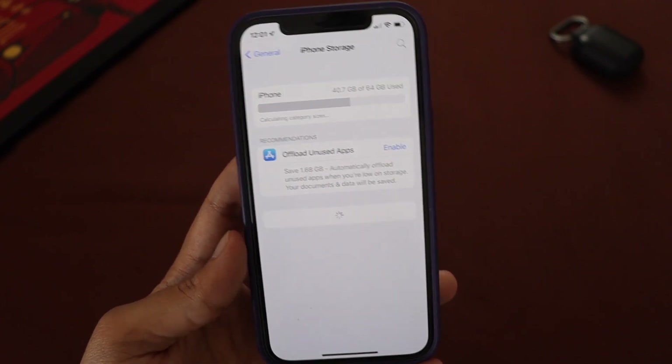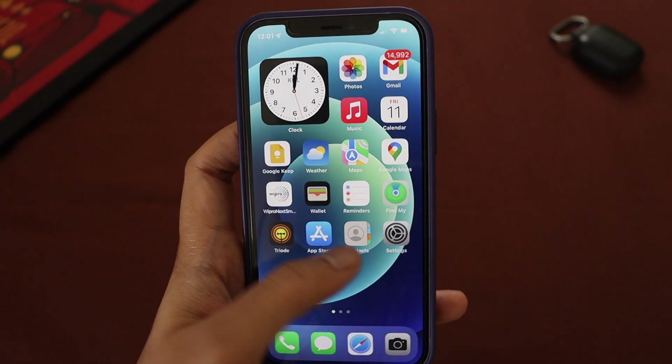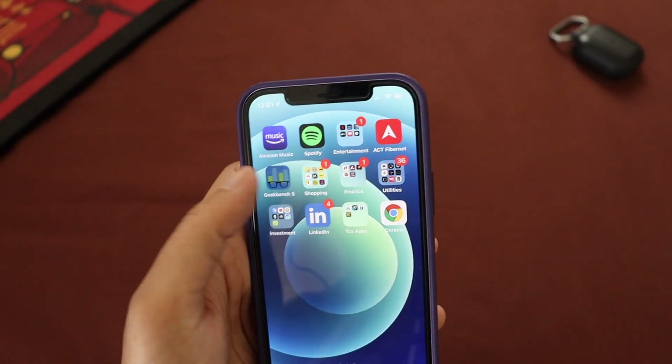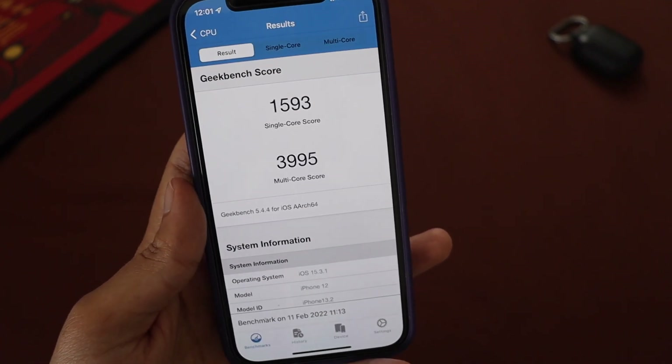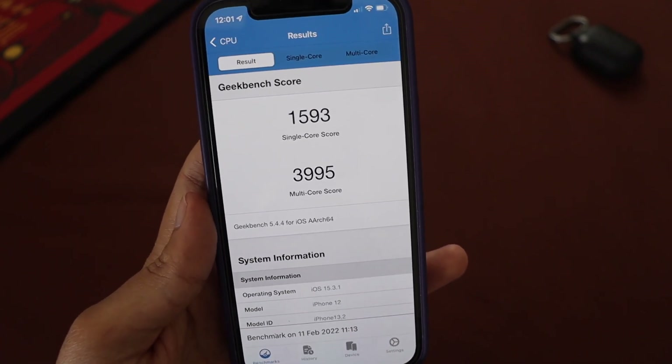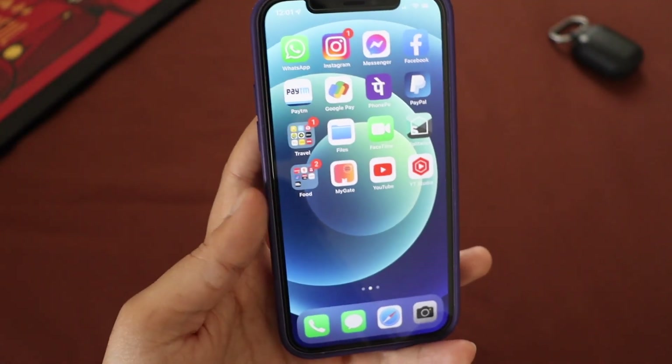I also ran a Geekbench 5 score — the single core came in at 1593 and the multi-core came in at 3995. After updating, I did not notice any difference in performance; it's really as smooth as it was before.